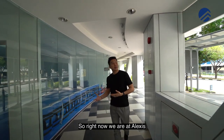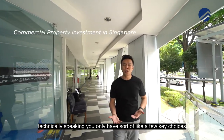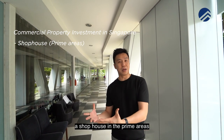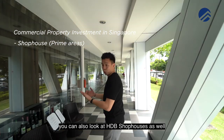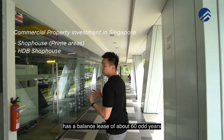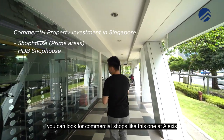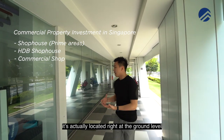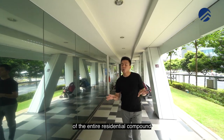Right now we're at Alexis. If you want to invest in shops, technically speaking you only have a few key choices. Number one, you can either get a shophouse in the prime areas, which will take you probably about $5 million onwards. You can also look at HDB shophouses, but in Singapore most of them have a balance lease of about 60-odd years. Alternatively, you can look for commercial shops like this one at Alexis, which is under freehold status, located right at the ground level of the entire residential compound.